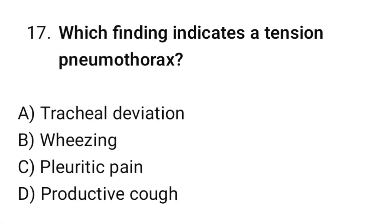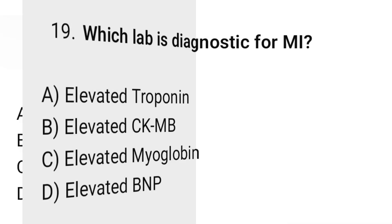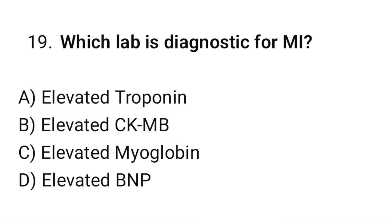Question number seventeen: Which finding indicates a tension pneumothorax? The correct option is A: Tracheal deviation. Question number eighteen: What is the primary action of dobutamine? The correct option is B: Inotropy. Question number nineteen: Which lab is diagnostic for MI? The correct option is A: Elevated troponin.